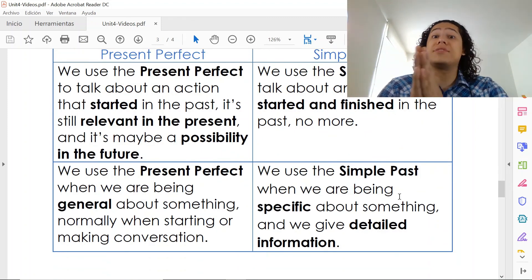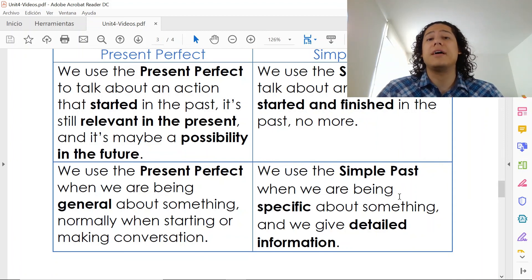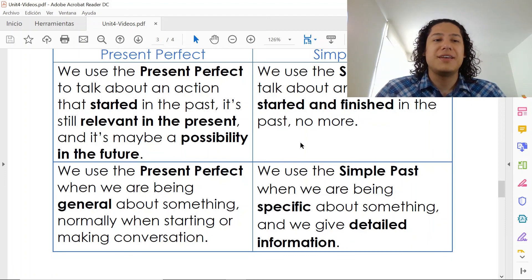So now proceed to lesson 4B with this explanation. Let me know if you have any questions — you can write me an email or leave a comment. See you in the next lesson.